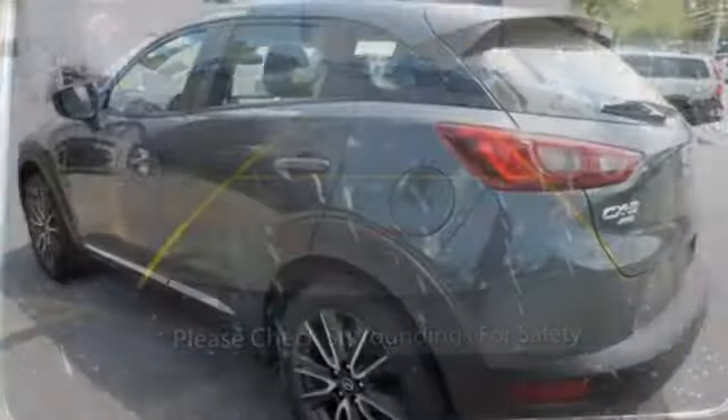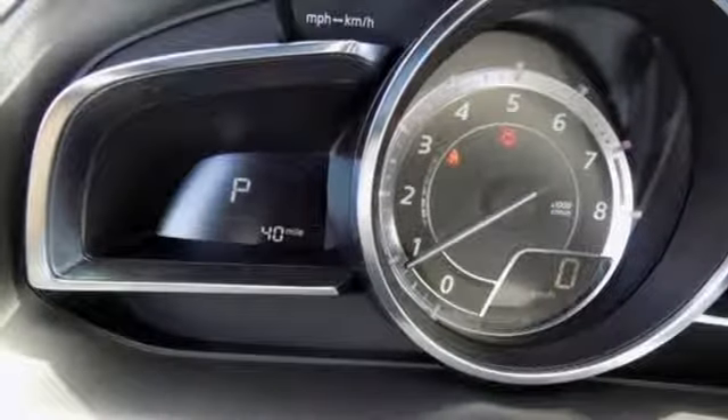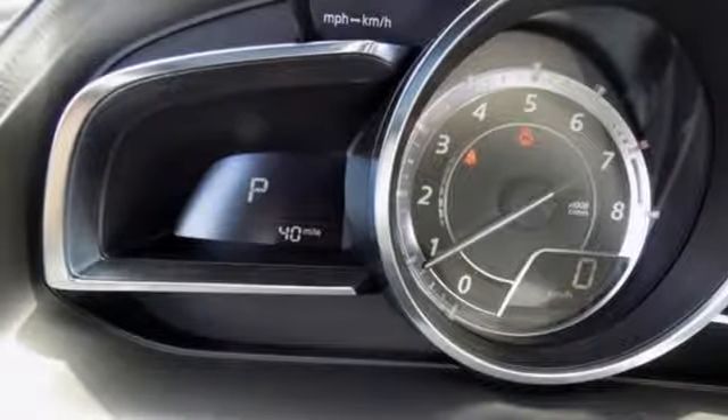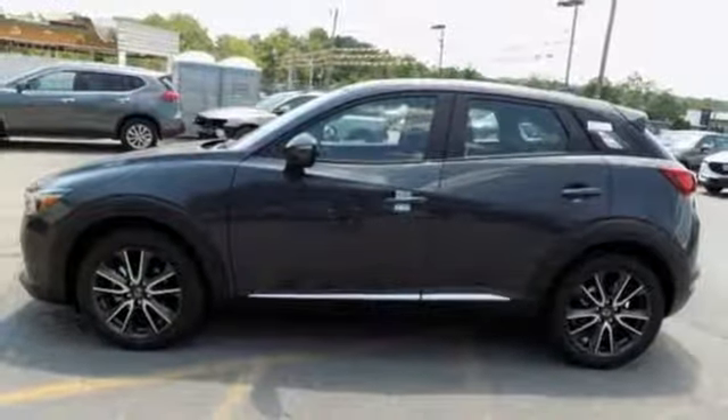In addition to easy-to-read and used displays and controls, you get great features like the Mazda Connect infotainment system, Bluetooth, and a rear-view camera. Let your drive be fun. Take this CX-3 home today.